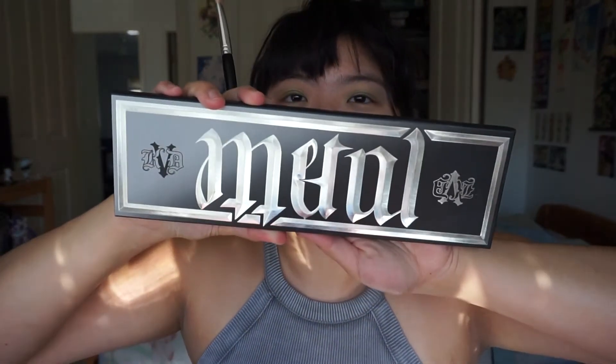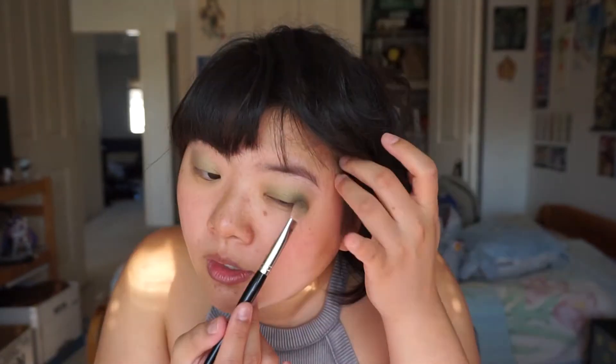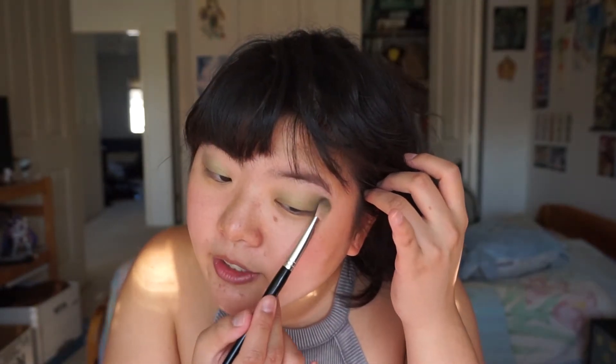Now I'm gonna use the Kat Von D metal matte palette from last year's holiday collection. I'm gonna be using this dark green color called Moss and I'll be putting it on the outer edge of my eyelid. I may return to doing some traditional artwork, but I just don't want to be burdened by having to draw every day. It's such a cop-out, but yeah.